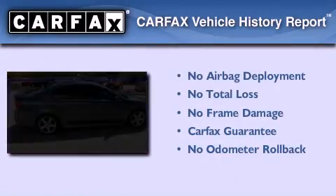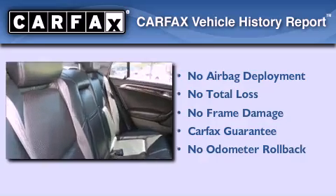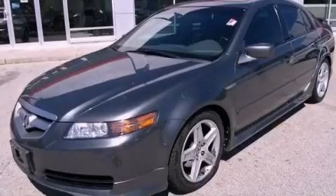Not to mention that this Acura qualifies for the Carfax buyback guarantee. Call or visit us right now and arrange your test drive today.